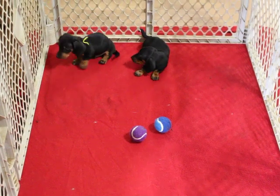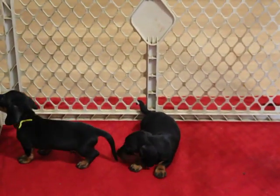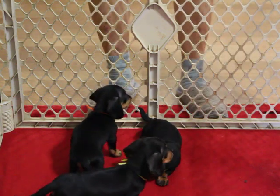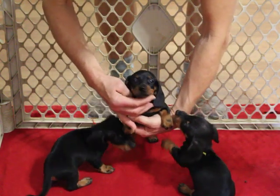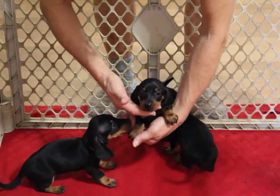Let me see if I can get you a close-up of each one. We have two boys and one girl. The one without the collar is the girl — very, very nice markings. She's got the little black points on her paws there.